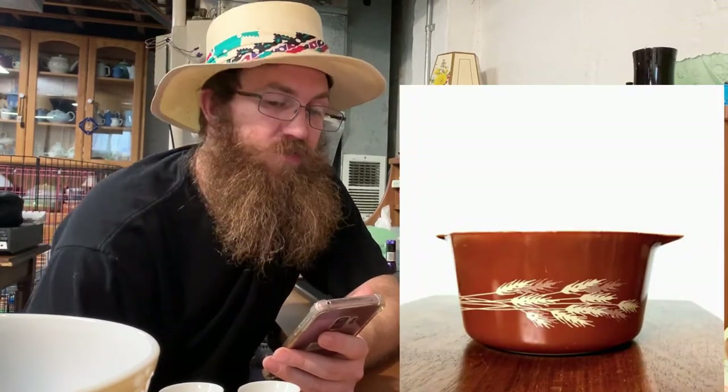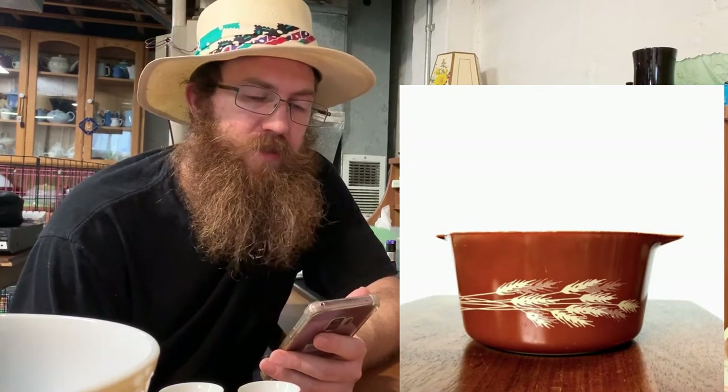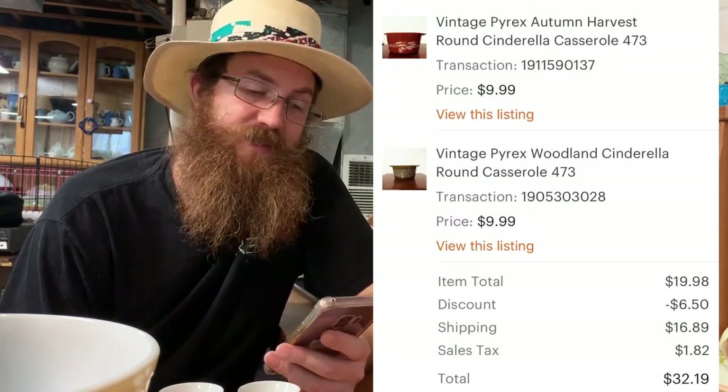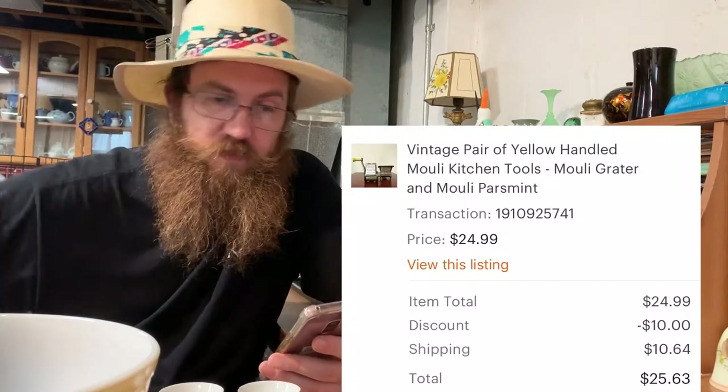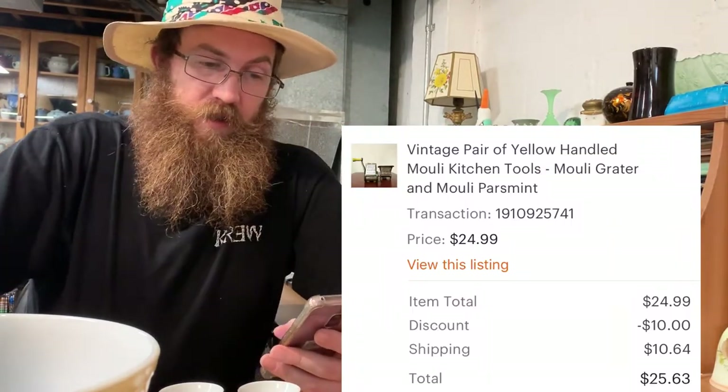One customer ordered two pieces of Pyrex: a vintage Pyrex Autumn Harvest round Cinderella casserole with some damage for $9.99, and a vintage Pyrex Woodlands same size for $9.99 — buyer all in for both at $32.19. Then we have a vintage pair of yellow-handled kitchen tools — a grater and a parer — really cool for decor but still usable. This will be a gift for someone's granddaughter who likes to cook, so we'll include a handwritten card.